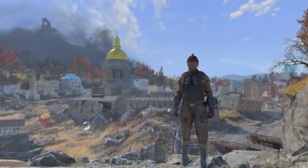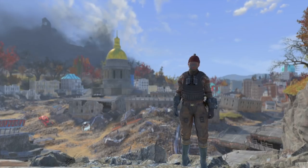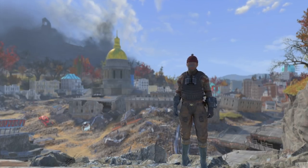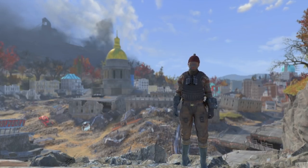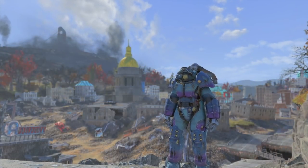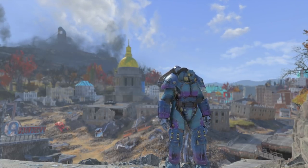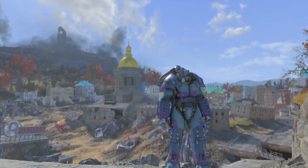Hi guys and welcome back to Fallout 76. Today I'm going to show you how to get the Nuka Quantum Power Armor skin for your X01 Power Armor. It's something I just got around to doing recently myself so I figured let's throw up a video and have a look at it. Here it is in all its glory — this is the X01 Power Armor with the Nuka Quantum skin. This is the skin you will unlock when you follow all the steps in this video.